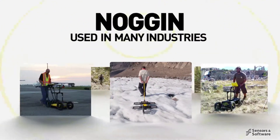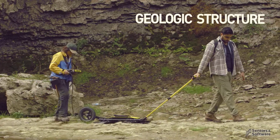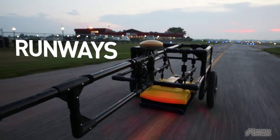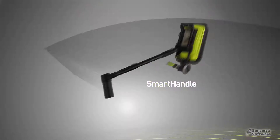The Noggin family of GPRs are used in countless applications: subsurface utility mapping, mapping geologic structure, concrete buildings and structures, bridge decks, and runways. For collection in tight spaces, overhead and on walls, use the smart handle configuration.